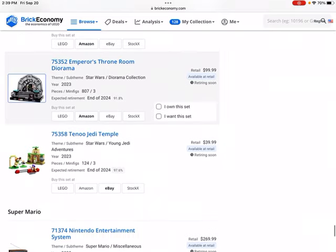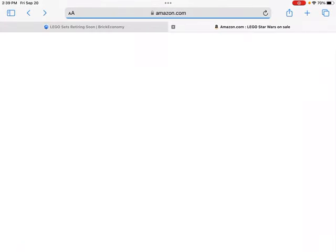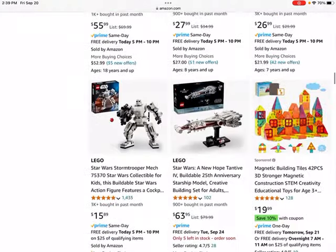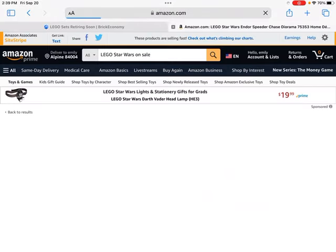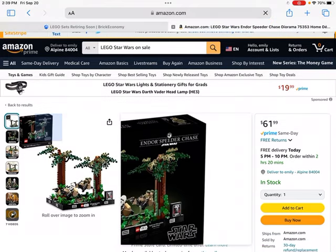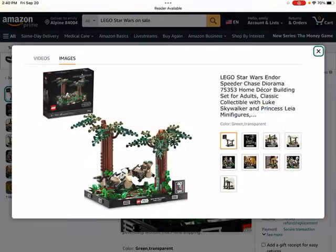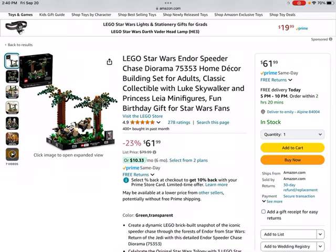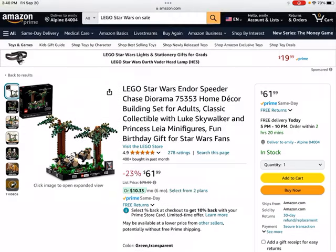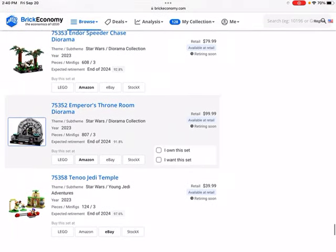The Endor Speed Chase — I think this one could do quite well. The Speeder Chase set has two bikes and some good minifigures. This set will probably do pretty well because it's the 40th anniversary of Return of the Jedi. Those kinds of anniversary sets have done well historically — the 20th anniversary Lego Star Wars sets did quite well. Generally, if there's some level of significance behind the set, that can help increase its value. It is 23% off, which is a pretty great way to get some Lego Star Wars sets.